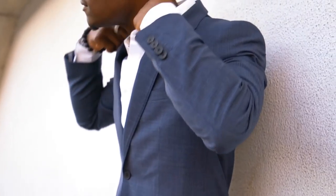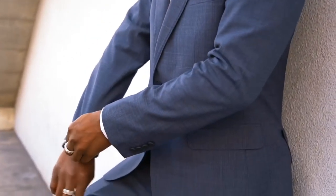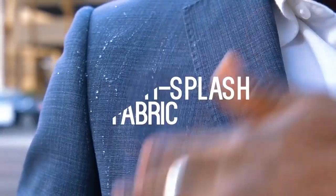I even get breathable fabric which means I stay cool at all times — whether I'm running on the tube or running under stairs — I'm never going to get sweaty before my next meeting. And I get anti-splash fabric as well for the rainy season in London.